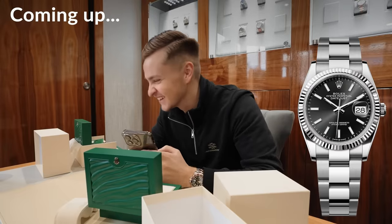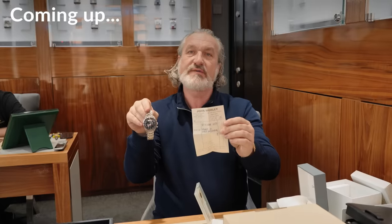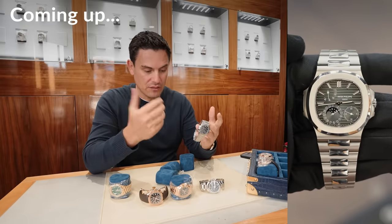You prefer the Datejust, eh? One of the nicest styles, in my opinion. £850. He came to pick up his new daily, which will be the Submariner. As soon as we actually get it and start, it pretty much goes out straight away.